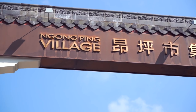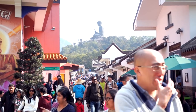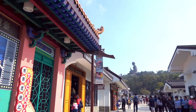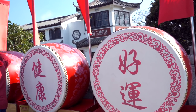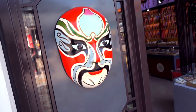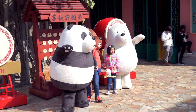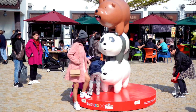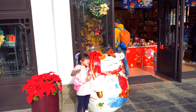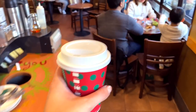Ngong Ping was created for the large number of tourists who come to visit the Great Buddha every year. Although it is built in a traditional style, this village is not old nor truly traditional. It has the atmosphere of a theme park with souvenirs, cafes and restaurants serving Asian and Western specialties, and even Subway and Starbucks.